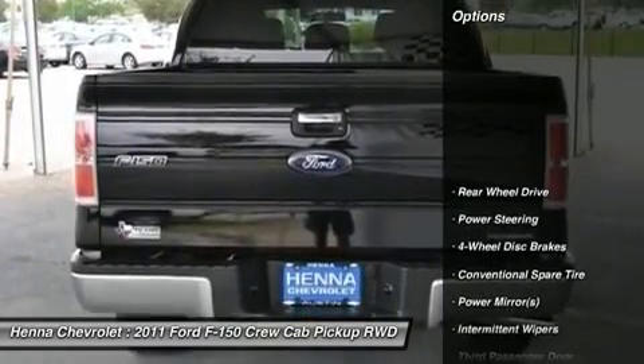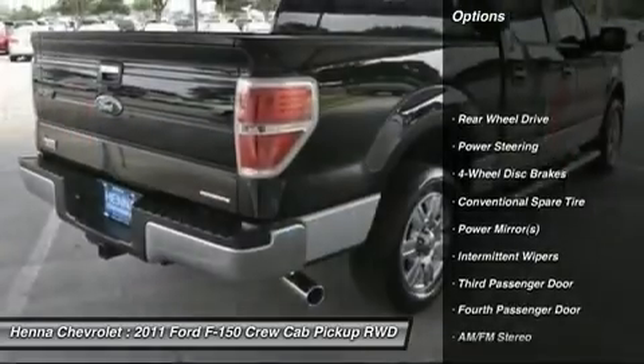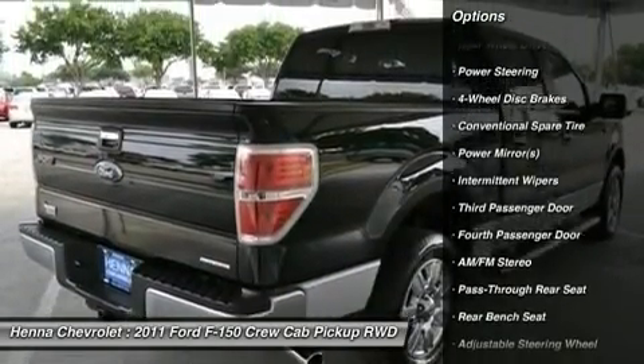Power windows, power door locks, keyless entry, security system, engine immobilizer, power outlet.